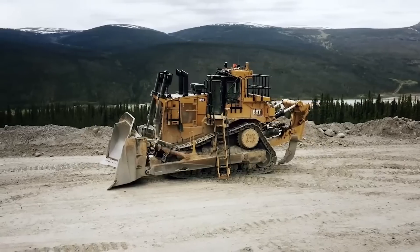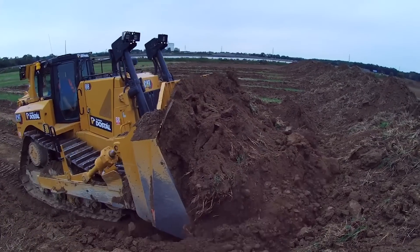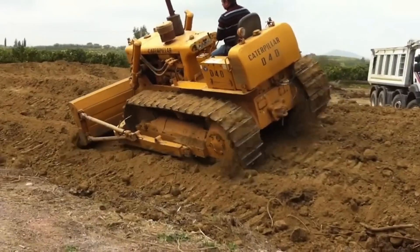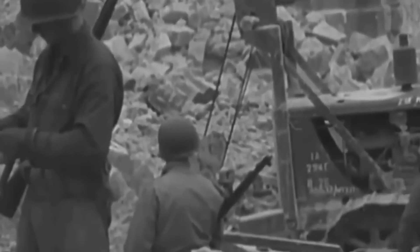The invention of earthmovers revolutionized the construction industry, and Caterpillar is one of the pioneers of this idea. These giant machines not only supercharged construction work but also played a crucial role in wars and tackled essential tasks during emergencies.